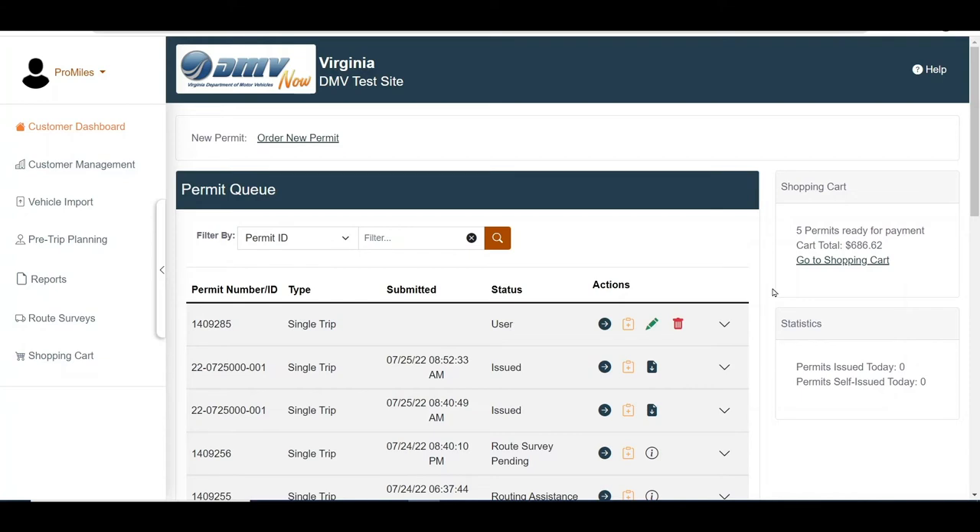The shopping cart can be accessed from either the shopping cart link in the administrative panel or from the shopping cart panel using the Go To Shopping Cart link. The shopping cart panel is located on the customer dashboard and provides a summary of all permits in your shopping cart awaiting payment.